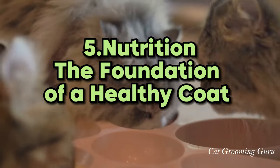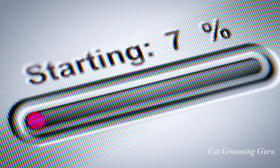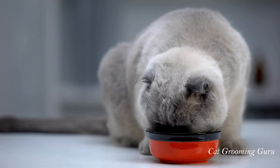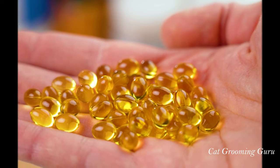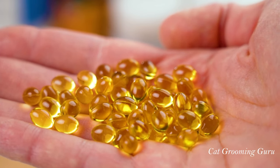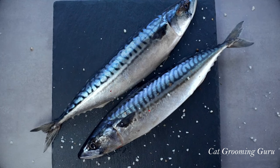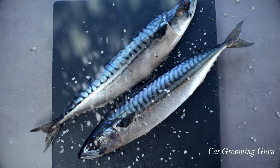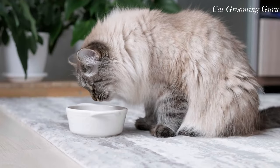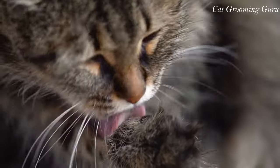Number 5: Nutrition — the foundation of a healthy coat. Let's start with the basics. Your cat's diet plays a huge role in the health of its fur. A balanced diet rich in omega-3 and omega-6 fatty acids is like a magic potion for a shiny, thick coat. Think salmon, flax seeds, and even certain cat foods designed for coat health. It's not just about the quantity of food, but the quality matters too. Remember, a well-fed cat is a well-groomed cat.